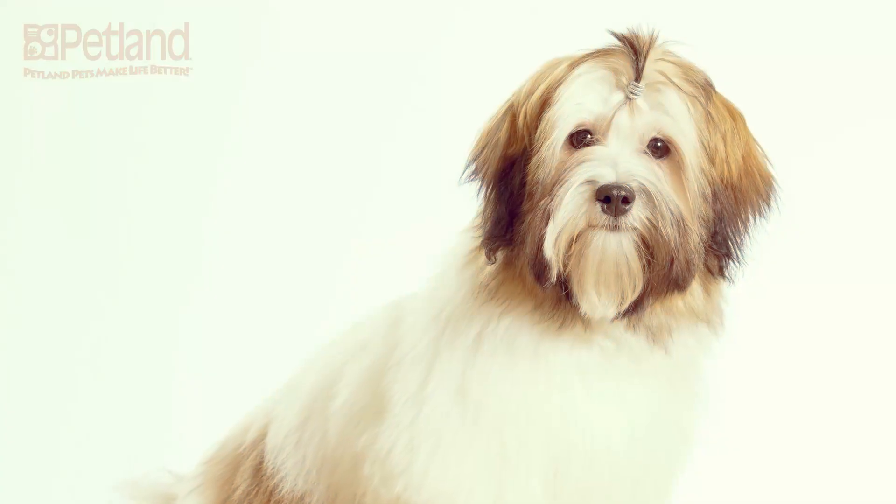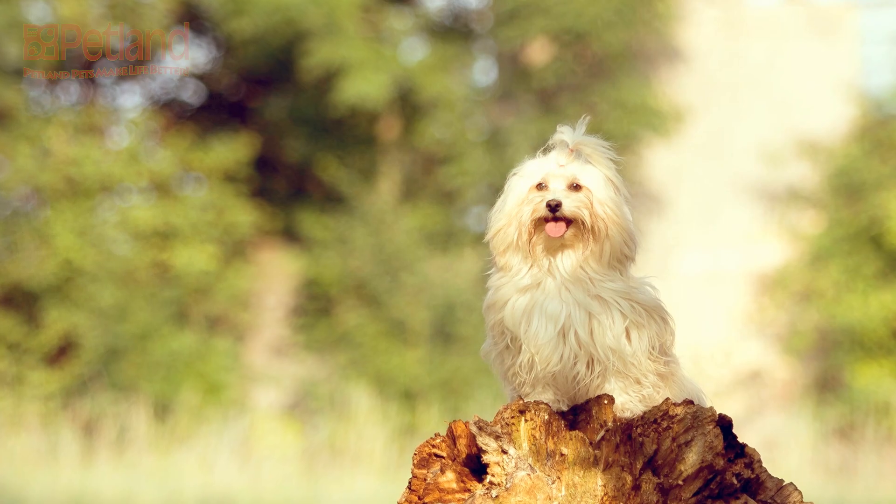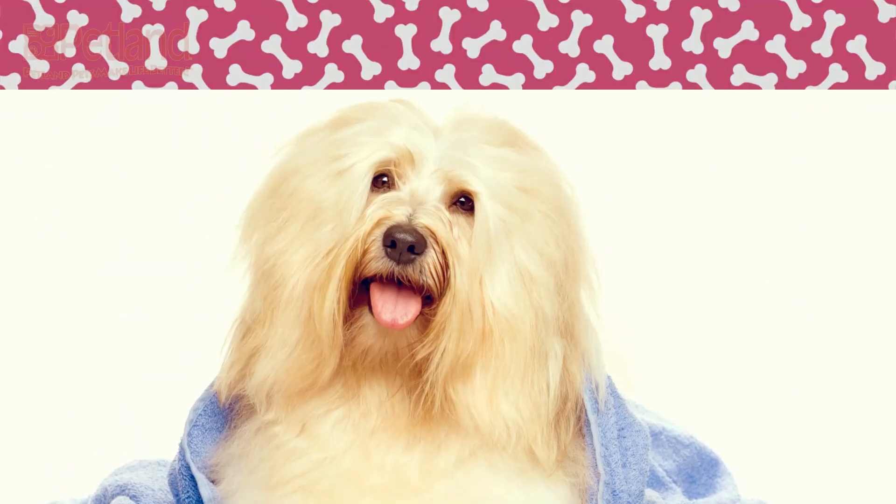The Havanese is a gentle and affectionate breed that thrives on human companionship. They want nothing more than to hang out and play with their families. The Havanese has been stealing hearts for years, but have they stolen yours?